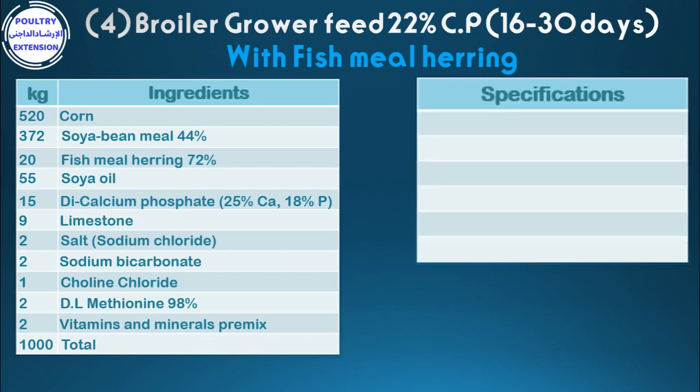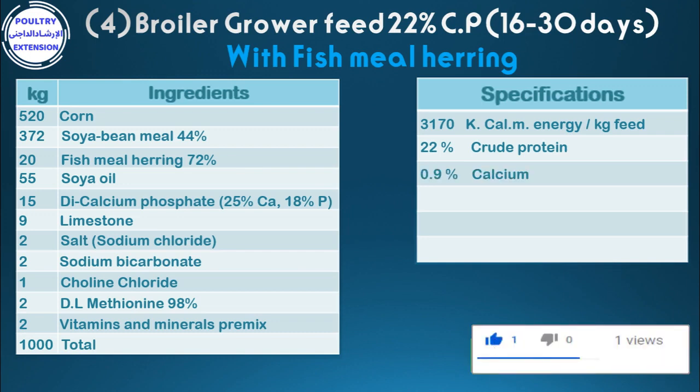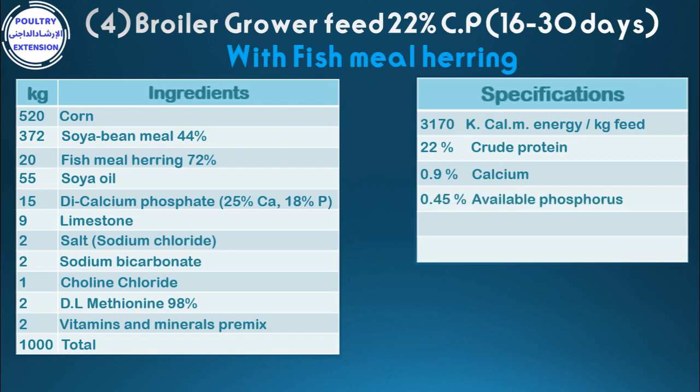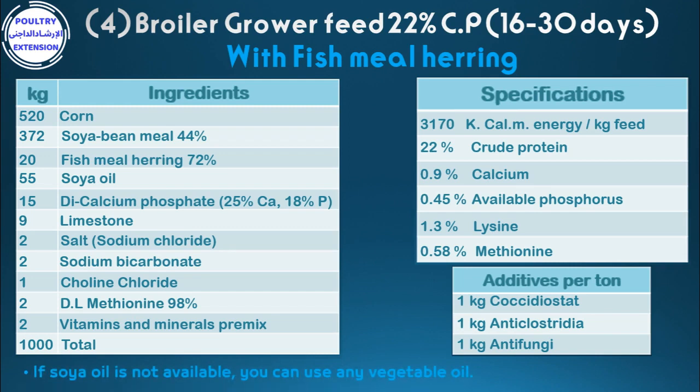Specifications of the diet: 3,170 kilocalories metabolizable energy per kilogram feed, 22% crude protein, 0.9% calcium, 0.45% available phosphorus, 1.3% lysine, 0.58% methionine. Additives per ton: 1 kg coccidiostat, 1 kg anti-clostradia, 1 kg anti-fungi. If soya oil is not available, you can use another vegetable oil.